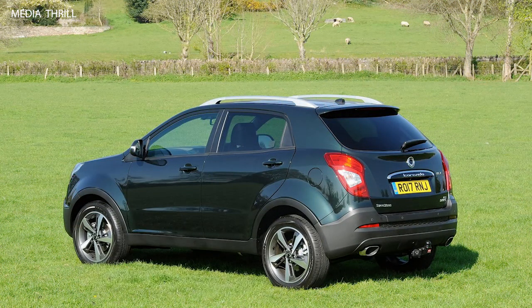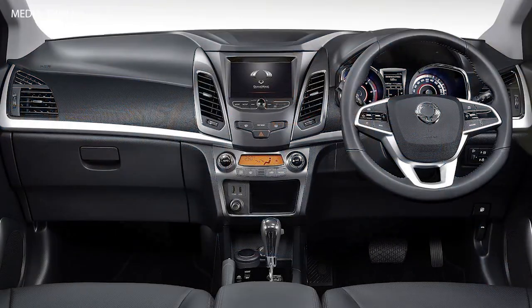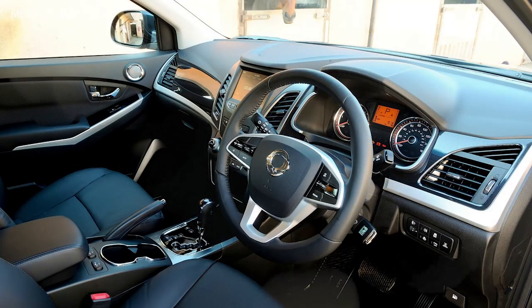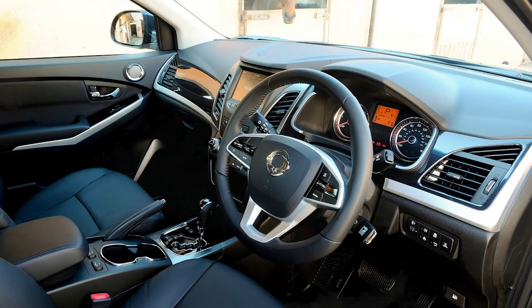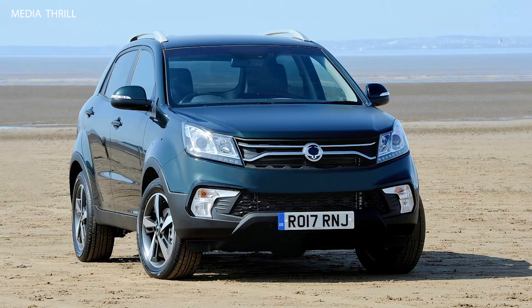Cargo space: it boasts a generous cargo area with a flat load floor and rear seats that fold down to expand cargo capacity, allowing for versatile cargo configurations. Infotainment system: the 2017 Korando comes equipped with an advanced infotainment system featuring a touchscreen display, Bluetooth connectivity, smartphone integration, and available navigation, keeping occupants connected and entertained on the go.